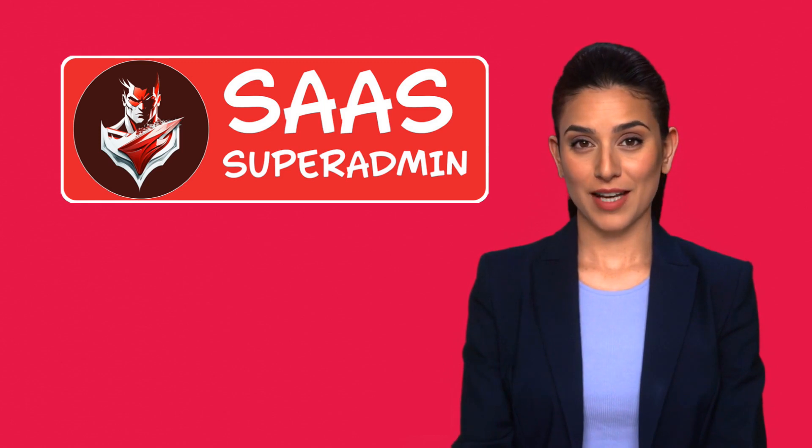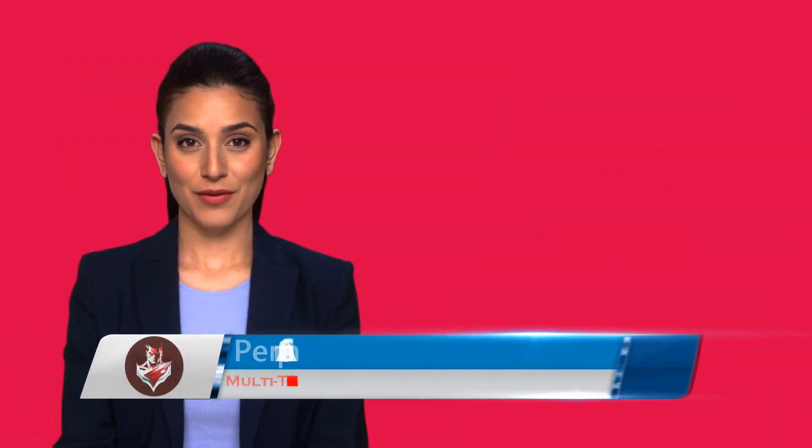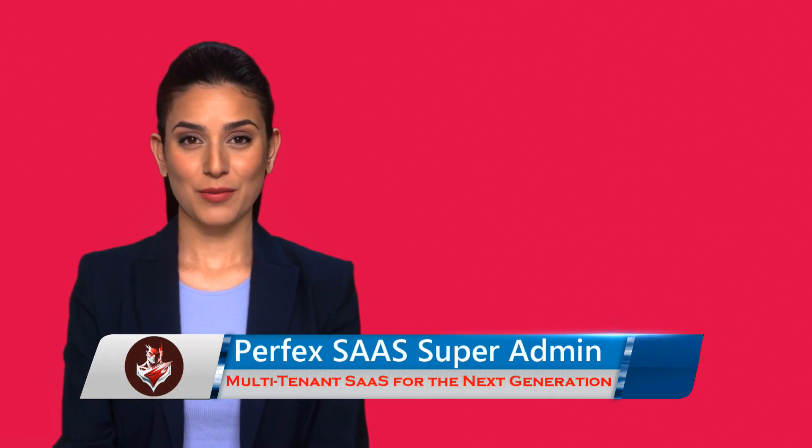As your business grows and evolves, your needs may change. Perfect Super Admin CRM module can be easily scaled up or down to accommodate changes in the size or complexity of your business.